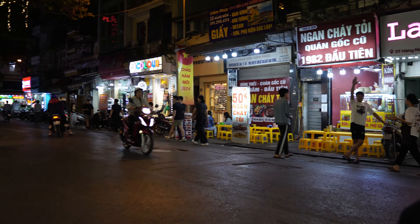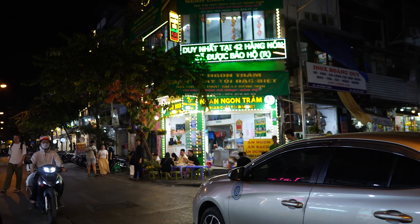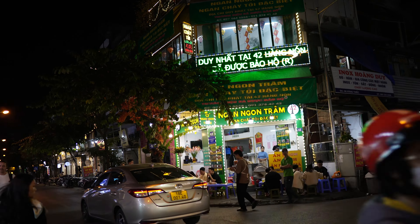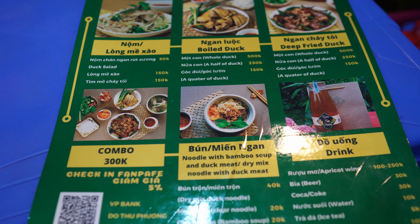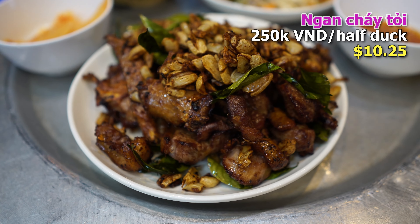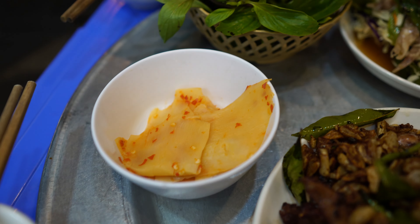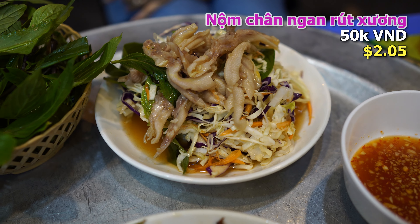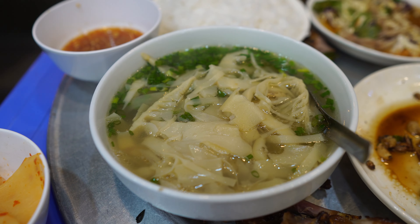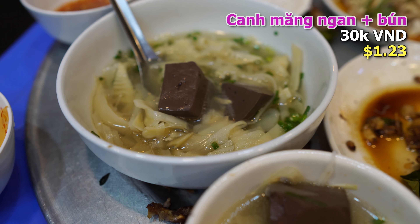Another day, another walk to dinner. Today we're having ngan tay ti. There are three restaurants on the same corner, and they all have people standing outside to wave and invite guests. This is the one we're going to. They specialize in all things ngan, which is the Muscovy duck. We got the famous ngan tay ti — fried duck with garlic — served with spicy fermented bamboo shoots, herbs, and a chili garlic fish sauce. We also got nom chan ngan rut xuong, Vietnamese cabbage salad with boneless duck feet, a bowl of canh mang ngan, duck and bamboo shoot soup with some blood cubes, and bun noodles to go along with it.